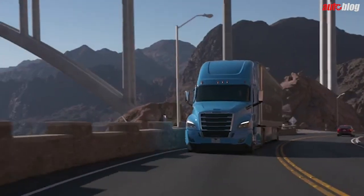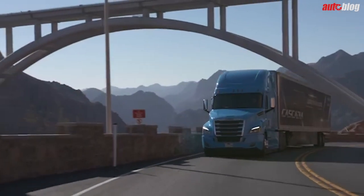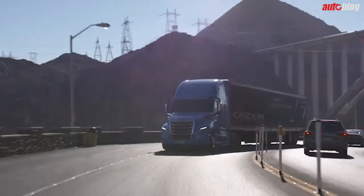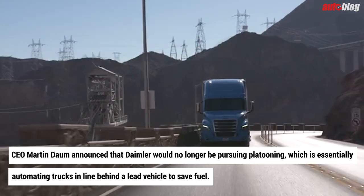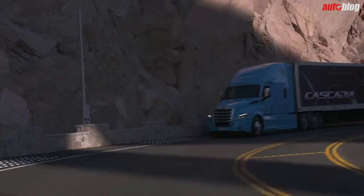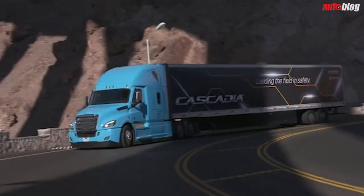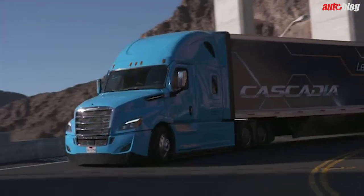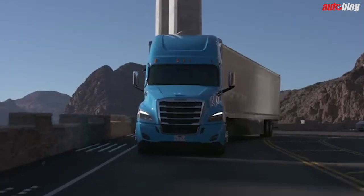Daimler Trucks and Buses CEO Martin Daum told the gathered media about the company's plans for automated driving. He announced that Daimler would no longer be pursuing platooning — essentially automating trucks in line behind a lead vehicle to save fuel. In real-world testing, the hypothetical efficiencies tended to fall flat, with too few moments on public roads where a line of trucks could form long enough to achieve valuable fuel economy gains. It often wasted more fuel to reconfigure the trucks after a platoon was split apart by a traffic event.